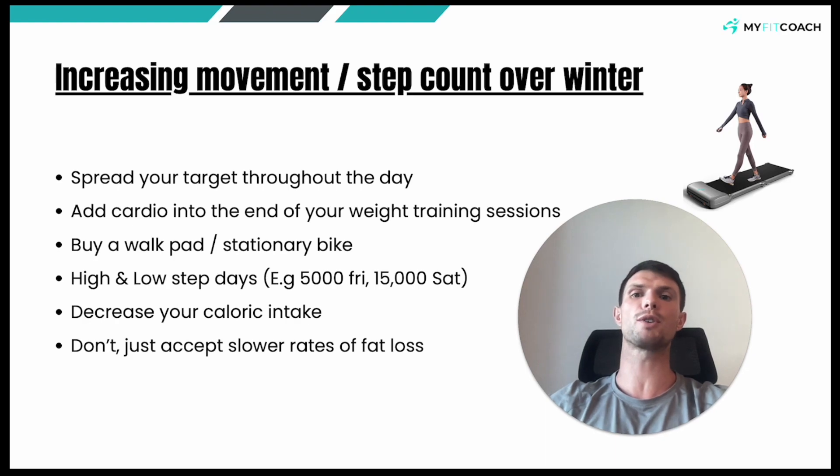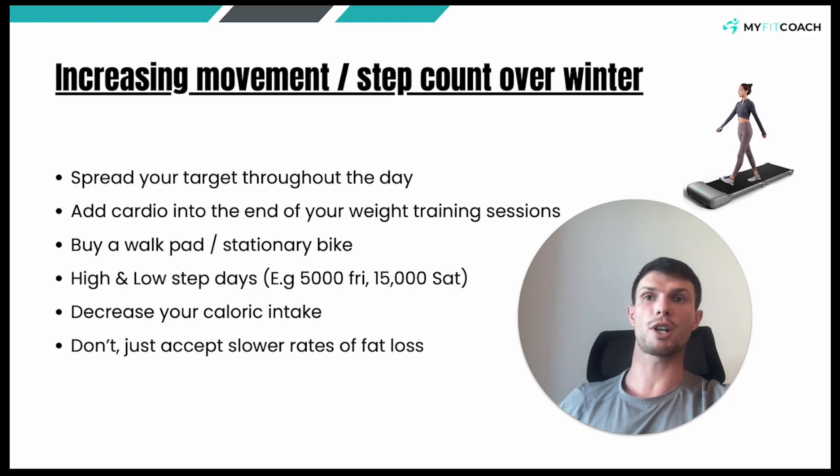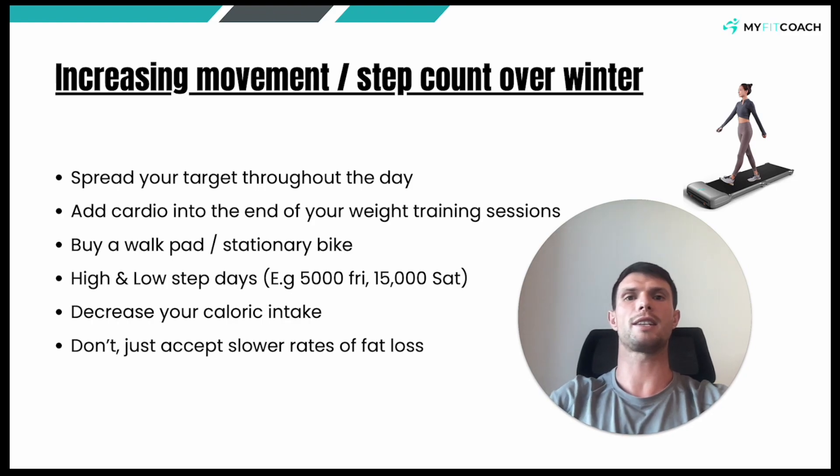First thing is spread your target throughout the day. If you're somebody who likes to get all your steps done in one part of the day — in the morning or the evening — you're missing the trick. Break it up. I know it's easier said than done to get up away from the computer during working hours, but try a five-minute walk-and-talk meeting, walk around the block. If you're going to grab lunch in a shop, go to the shop that's further away. You'll be surprised how many steps you can rack up throughout the day if you're just breaking it into smaller chunks, a thousand steps here or there.